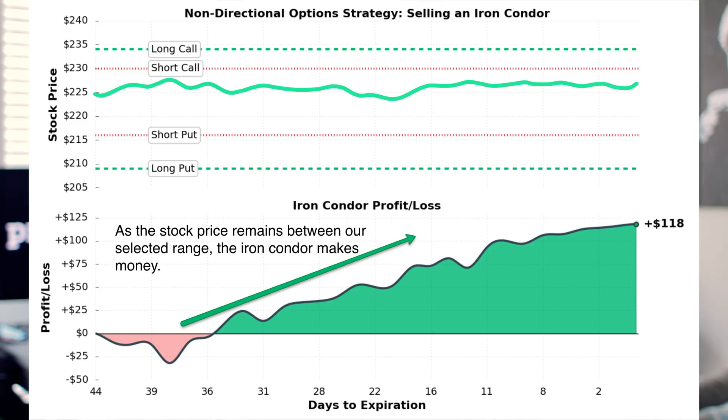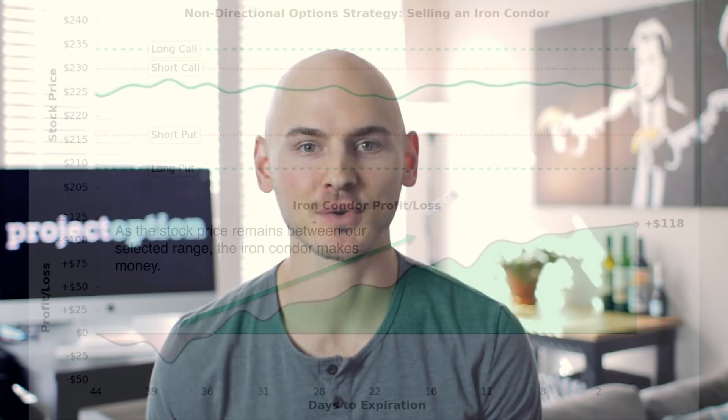We're going to go over a lot more trade examples in just a bit, but first we have to talk more about how the short iron condor strategy works and how it is constructed. Let's take a look at a hypothetical short iron condor position and look at the expiration profit and loss graph, as well as the maximum profit potential, the maximum loss potential, and the break-even prices for the trade.